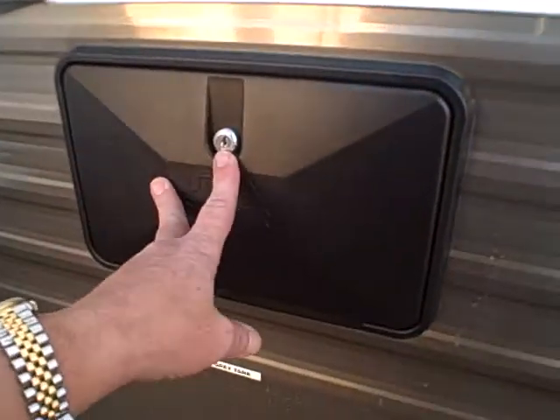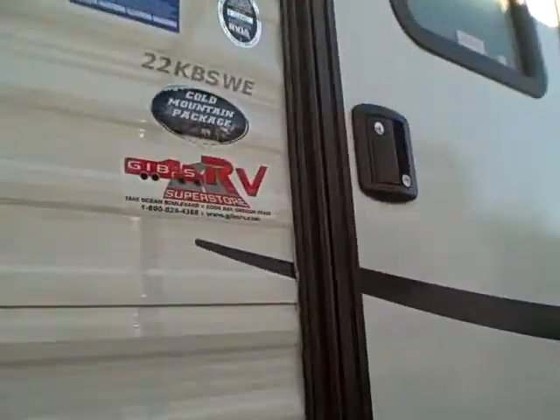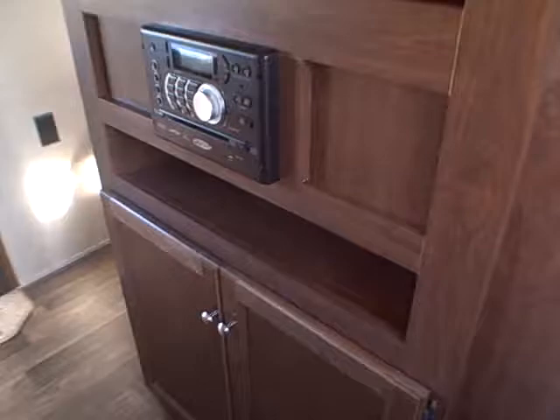Outside shower — great for cleaning your boots, your dog, your fish, or yourself. Inside, this is just like the 26-foot bunkhouse, only without the bunk beds. They've taken all the great features from that best-selling product and put them in this smaller floor plan, like the front entertainment center.